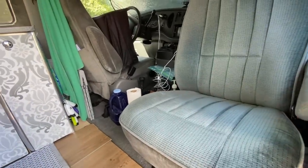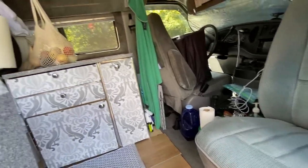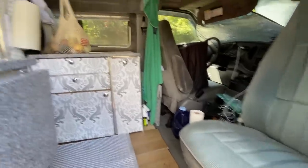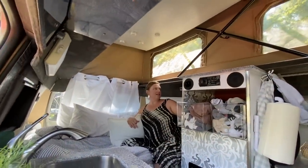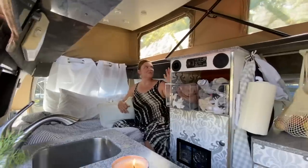The cab seat spins around — just the one seat; the other one doesn't. All right, let's go outside and talk to Tim.